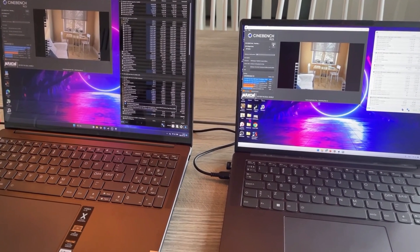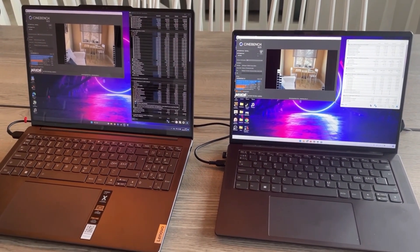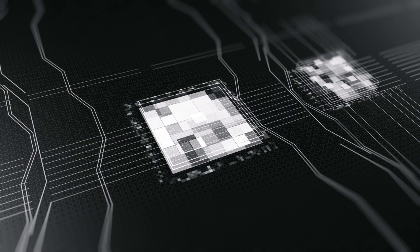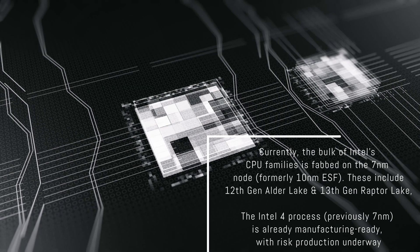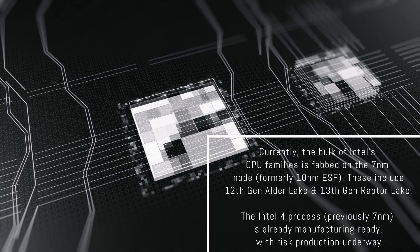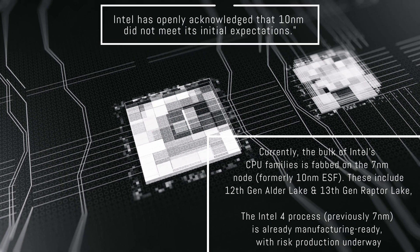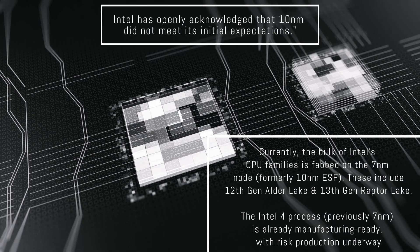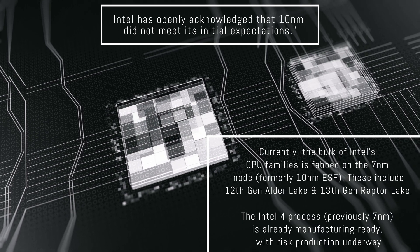I do like the computer and I do like the CPU, but my hesitancy has always been around Intel's node, which at the current date is the 7 nanometer — an improved 10 nanometer node. The gap they still have towards TSMC and even Samsung in terms of node size plays a lot of importance in terms of efficiency.